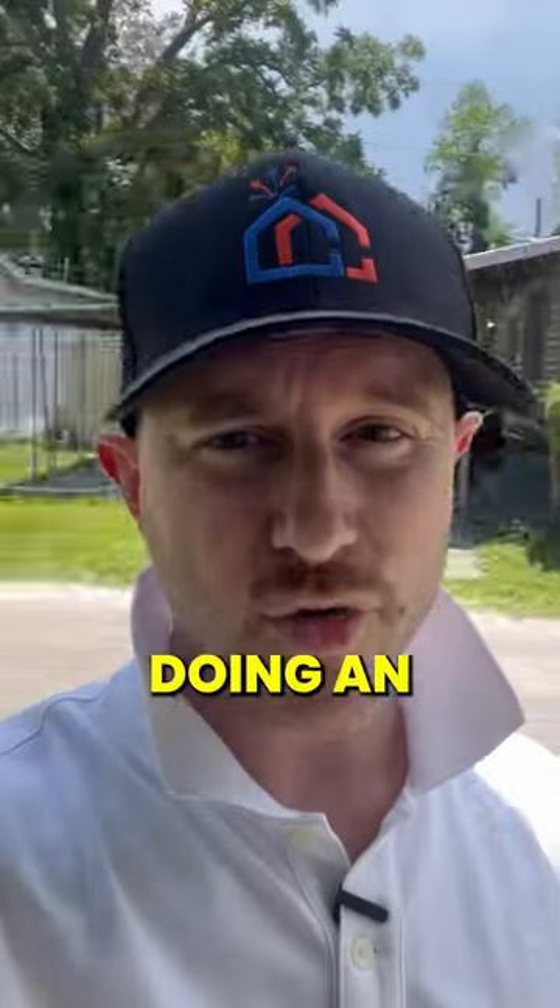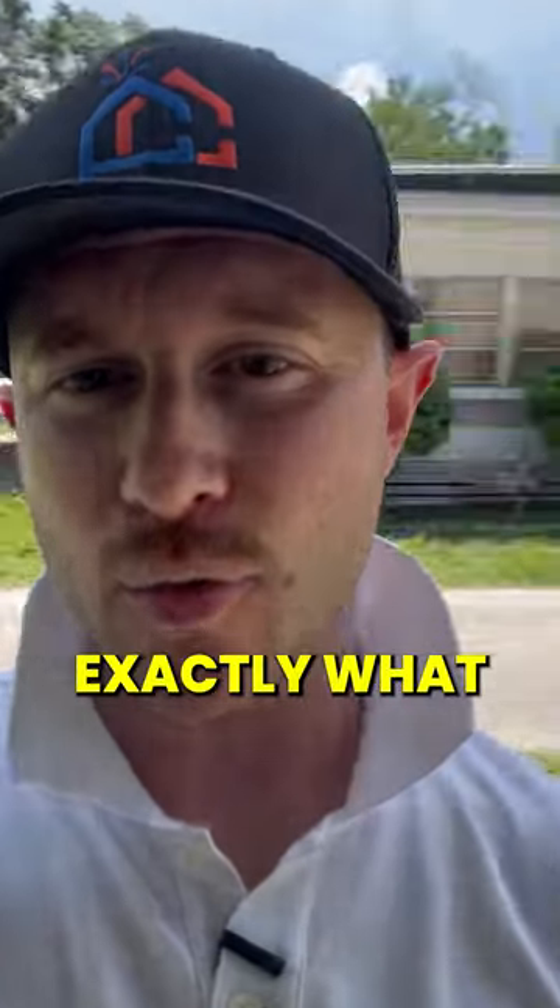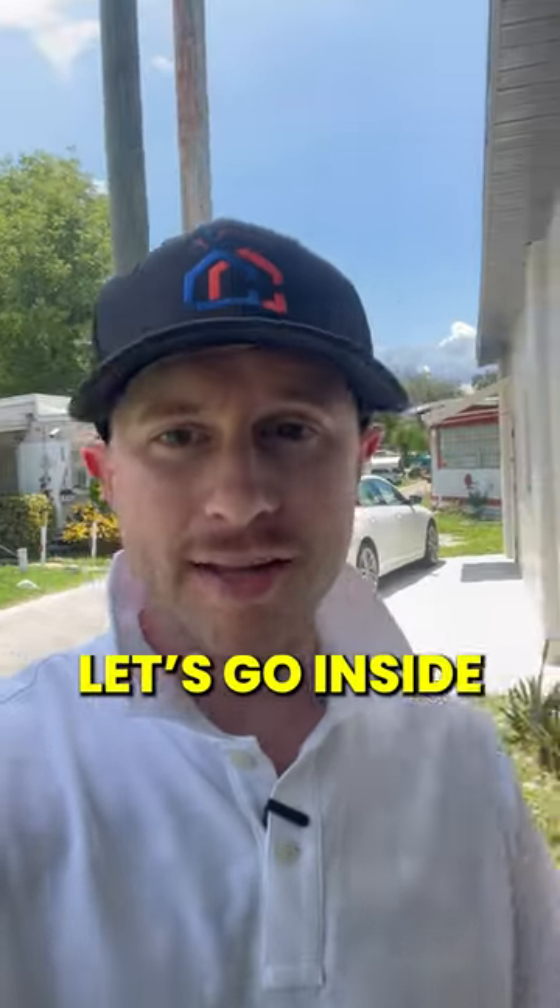I'm at one of my communities in Florida today doing an inspection, and we're going to go inside the laundry room. I'm going to show you exactly what I look for when I'm inspecting laundry rooms. All right, let's go inside.